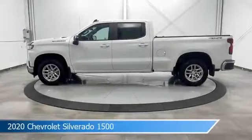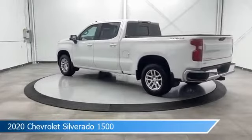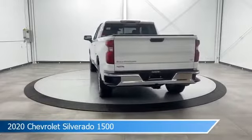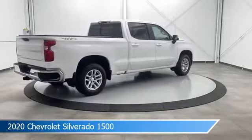Take a look at this 2020 Chevrolet Silverado 1500. Equipped with a 10-speed automatic transmission in Summit White, this car comes with some great features including anti-lock brakes, heated seats, audio controls on steering wheel, auxiliary input and more. Come in and check it out today.